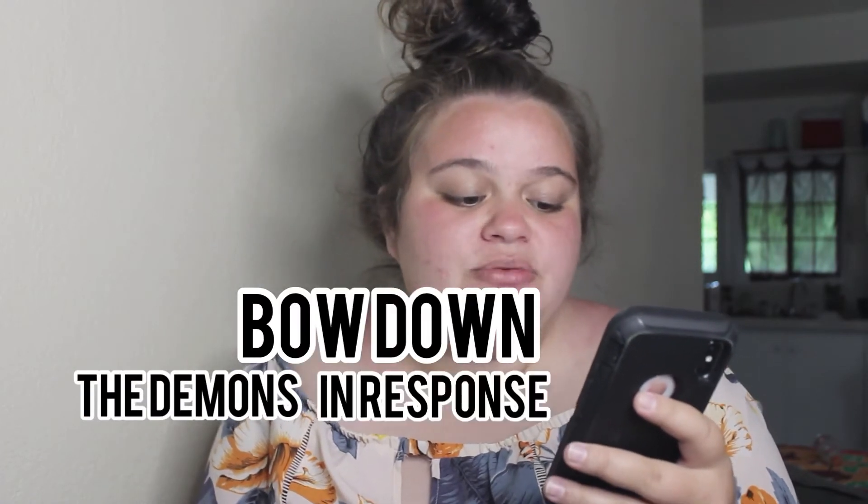The demons bow down in response to our authority because we're using the name of Jesus — his name is greater than every principality and power and every name that is named, both in this world and in that which is to come. In Christianity we're not called to fight with devils, we cast them out. Mark 16:17 says, 'In my name they will cast out demons.' He gave us complete authority over Satan and all evil spirits. We have dominion over all evil because we hold the power that is in the name of Jesus. When we profess that name over our situations, we're casting out everything that does not belong in God's plan for us.